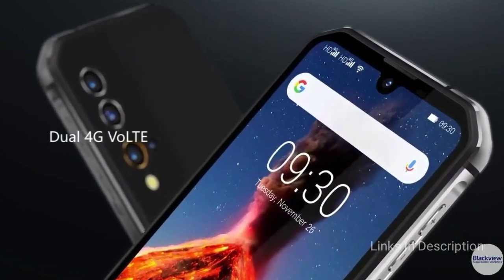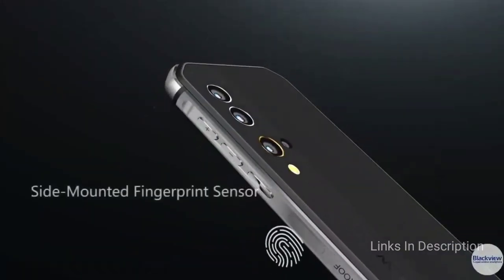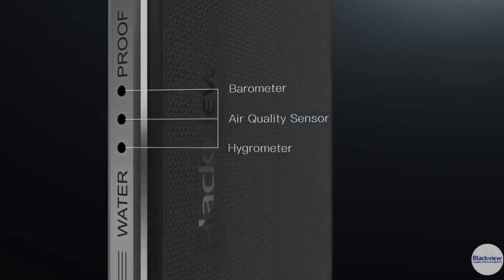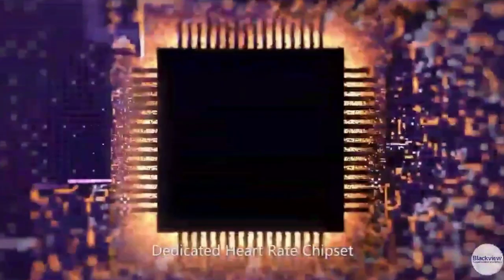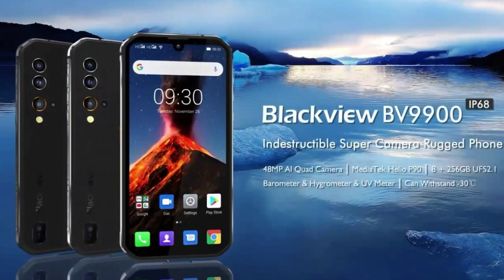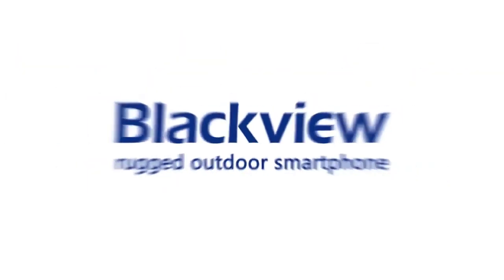The main attractive features of this smartphone are a beautiful 5.84-inch Full HD Plus display, powered by the MediaTek Helio P90 chipset, coupled with 8GB of RAM and 256GB of on-board storage. It has a triple rear camera setup comprising 48MP plus 16MP plus 5MP sensors, and a 16MP selfie camera. The phone packs a 4,380mAh battery and runs on Android 9 software.